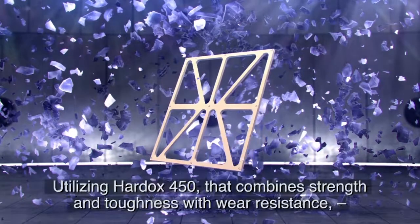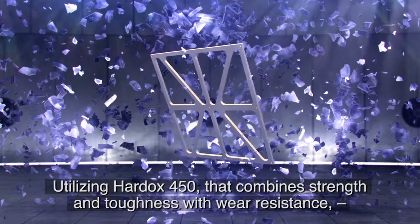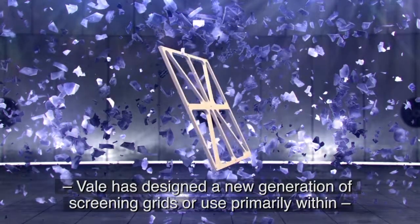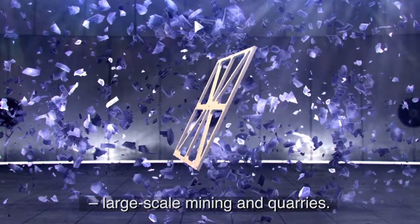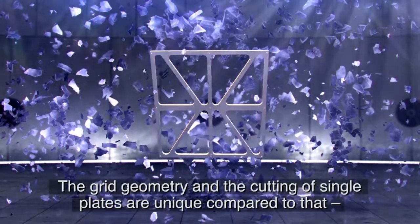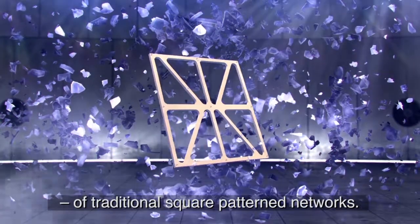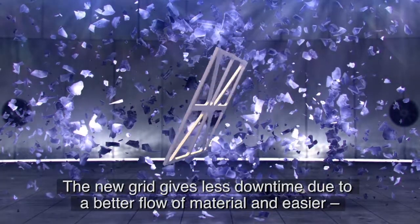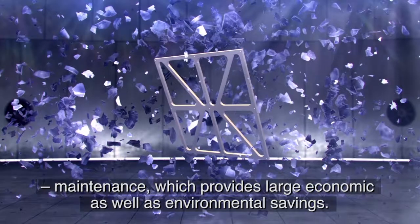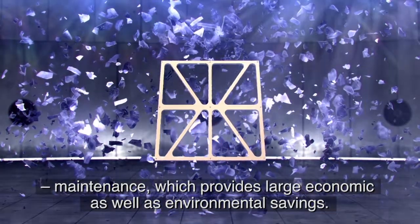The jury's motivation: utilizing Hardox 450, which combines strength and toughness with wear resistance, Vali has designed a new generation of screening grids for use primarily within large-scale mines. The grid geometry and the cutting of single plates are unique compared to traditional square-patterned networks. The new grid gives less downtime due to better flow of material and easier maintenance, providing large economic as well as environmental savings.